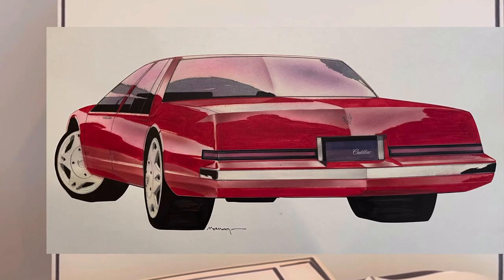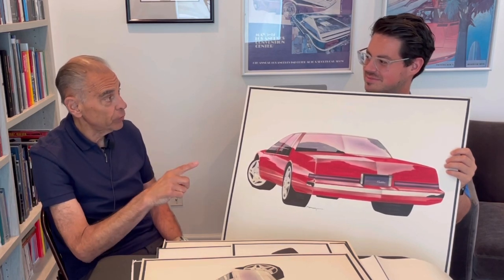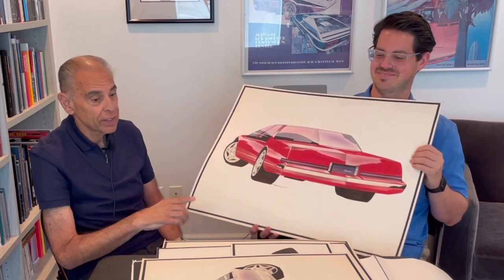This car has actually aged pretty well. I saw one of these the other day and it didn't look bad. These cars had their wheels kind of out to the edges. We haven't talked about that yet — we haven't talked about what happened toward the end of this program.